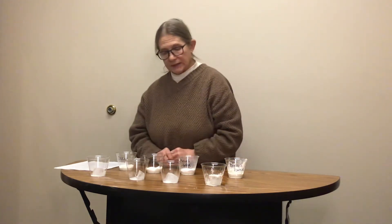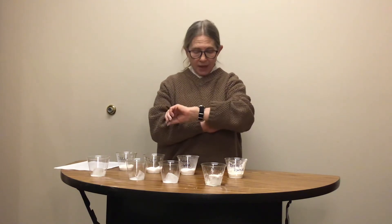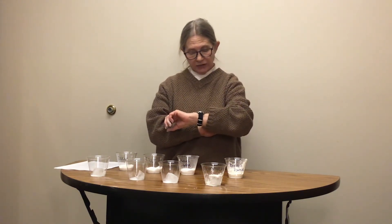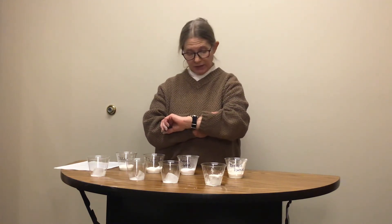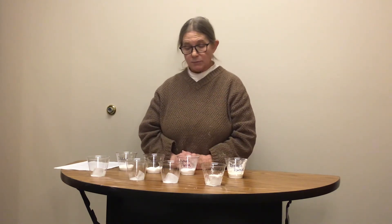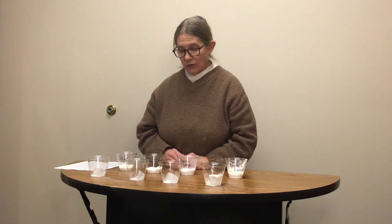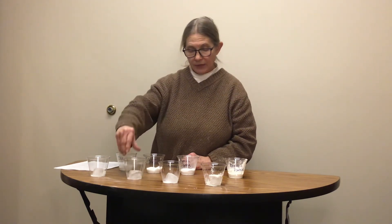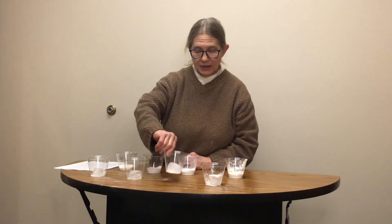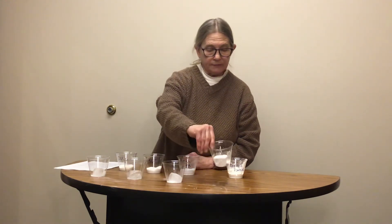Now we can sit and watch and start our timing. Give it two minutes and then we will see which one has melted the ice the fastest. We can almost see with the salt that it has started almost immediately. The rest are taking a little bit longer to do.